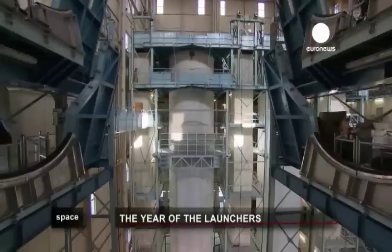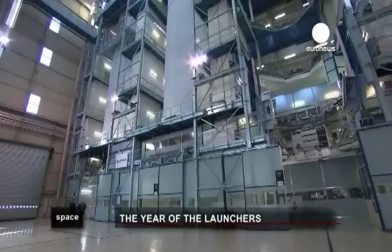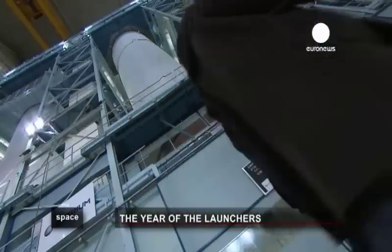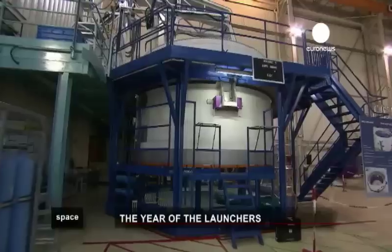Les Mureaux, 40 kilometers west of Paris, is where Astrium builds Ariane's first stage. The 30-meter long rockets are filled with 150 tons of liquid oxygen and 25 tons of hydrogen, which will be consumed in a matter of minutes by the mighty cryogenic Vulcain 2 motor.